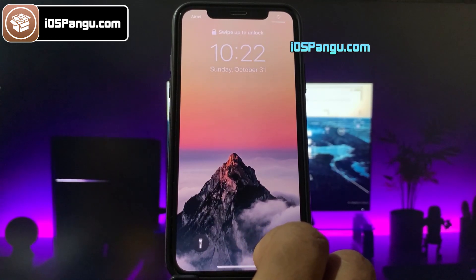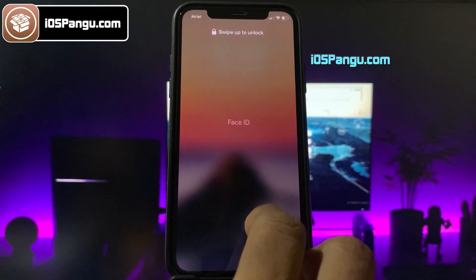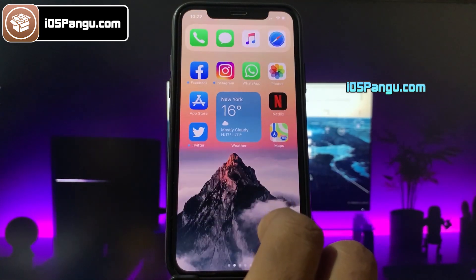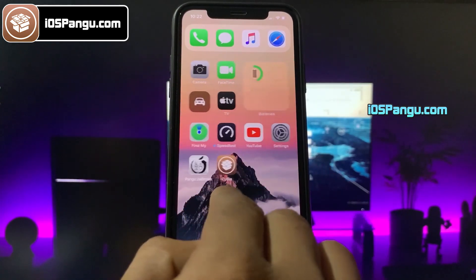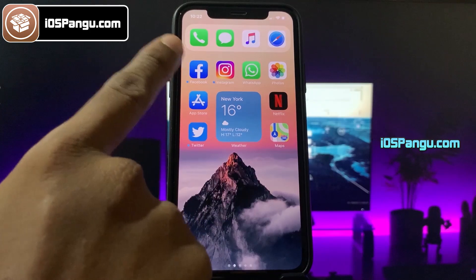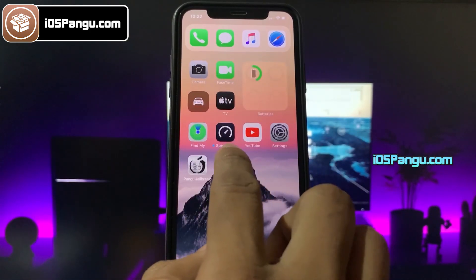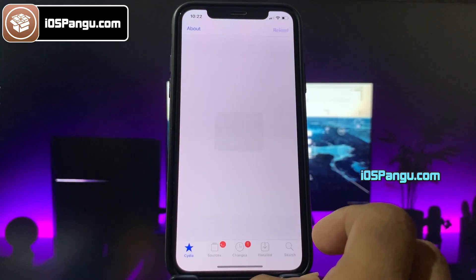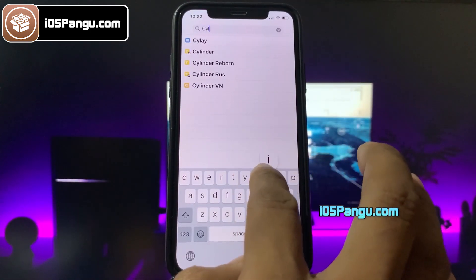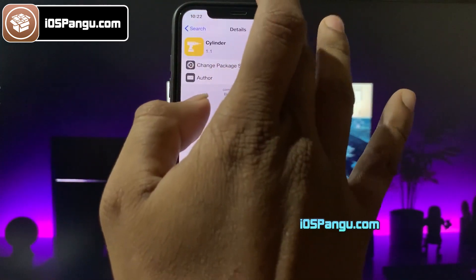I am just going to demonstrate the installation of a tweak known as Startups. This tweak will change the position of icon docks from bottom to top. As you can see here, my dock has been shifted to the top location. This is really cool guys. There are a lot of things that you can do like this to customize your device with Cydia. Let's go ahead and install something else now. I know a tweak which can be used to customize the animation while changing the home screen pages.